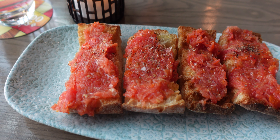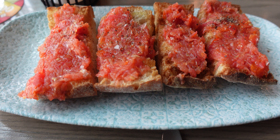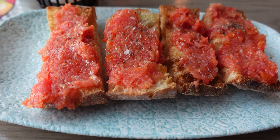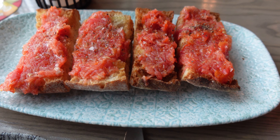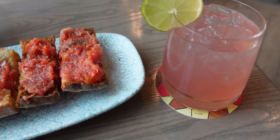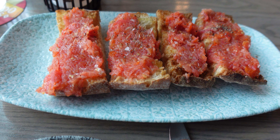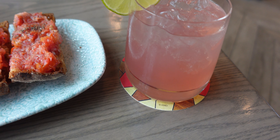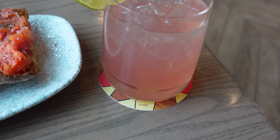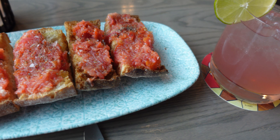So this is the pan con tomate, which I'm super excited to try. This is now the only vegan appetizer except for the olives, which I'm not an olive person so I'm not going to try those. I also got the tequila daisy, which I've had here before and I really enjoy it — I checked and both types of alcohol in there are vegan. It's basically Don Julio tequila, orange liqueur, hibiscus, grapefruit, and soda water. Very refreshing, a little bit sweet, very good.